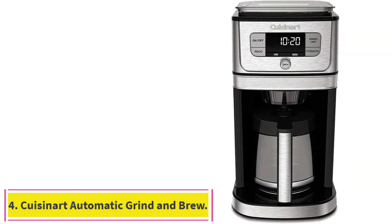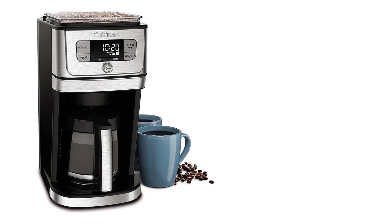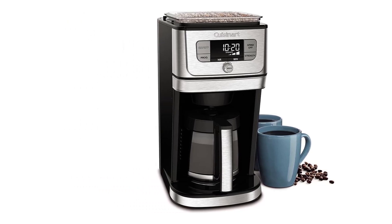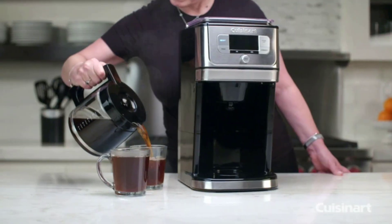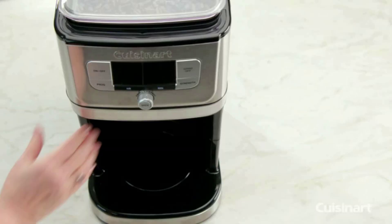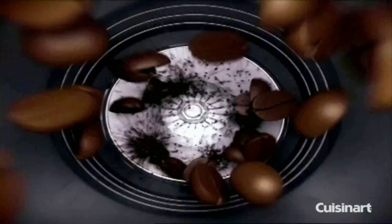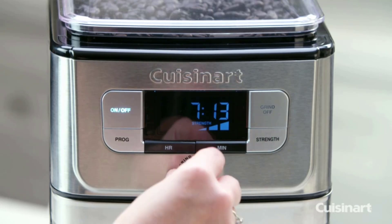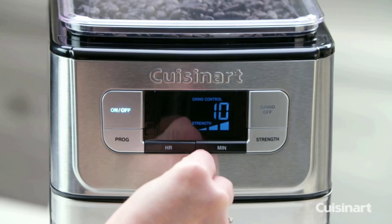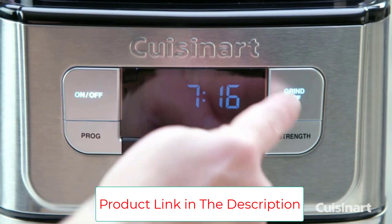Number 4: Cuisinart Automatic Grind & Brew. Nothing tastes better than freshly ground coffee beans, and the Cuisinart Automatic Grind & Brew can save you the space and expense of a dedicated grinder. The bean hopper, which holds half a pound of coffee beans, has a lid to keep the beans fresh, and the built-in burr grinder has a grind control knob to make the ground finer or coarser as desired. There's also a grind-off feature when using pre-ground coffee. The coffee maker can be programmed up to 24 hours in advance so that office mates can arrive to freshly brewed coffee each day. The brew strength can be controlled, and there's a brew pause feature if someone wants to grab a cup before the carafe has finished.